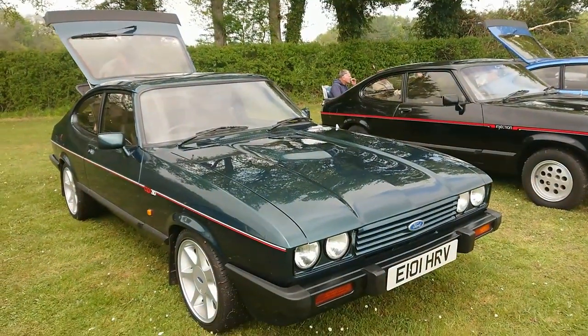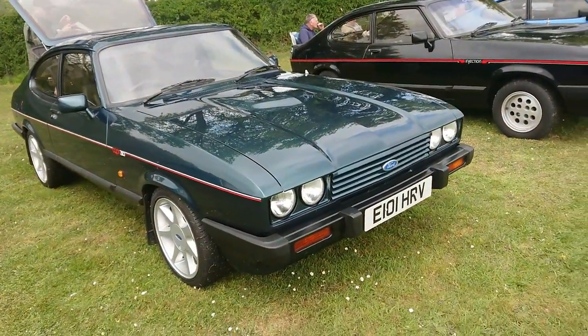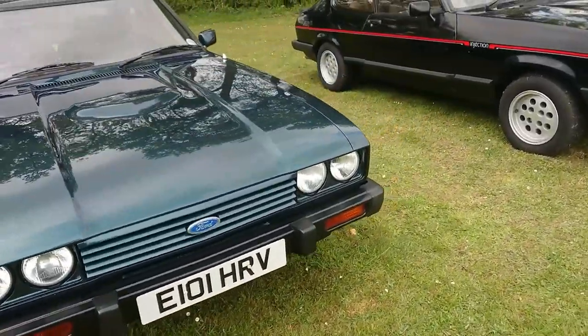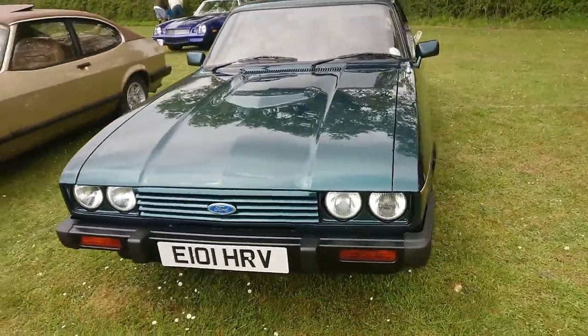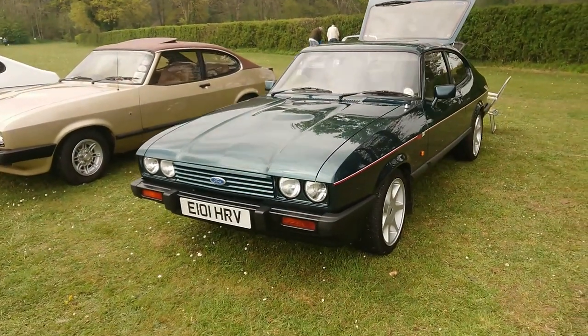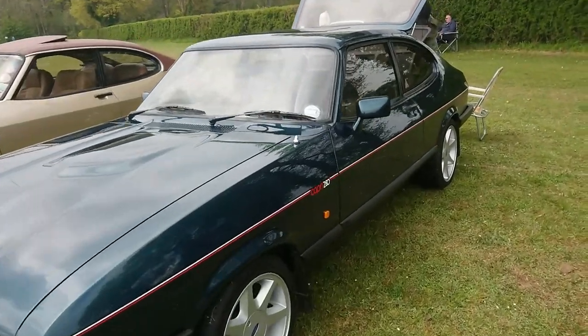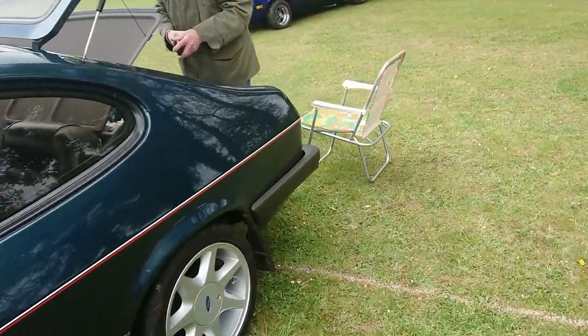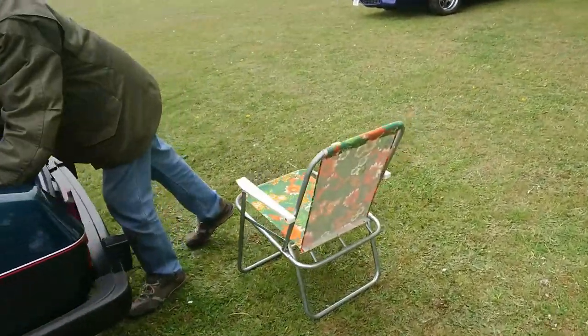1987 to 88 Capri 280 Brooklands. As I said, production stopped in December 86, but the latest Capri I've seen registered is actually on a G plate from 1989, so they did sell them a bit later. I think they struggled to actually get rid of them for a time, but now these are incredibly desirable cars.